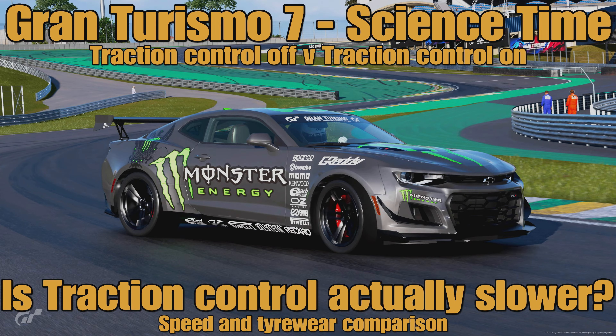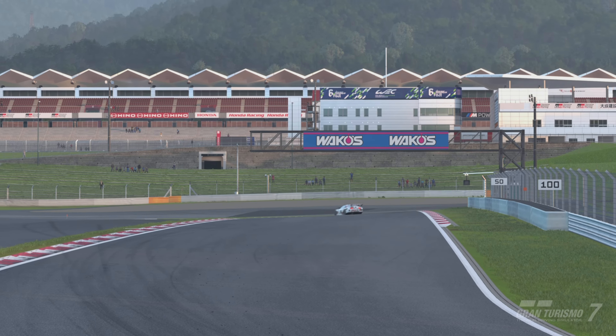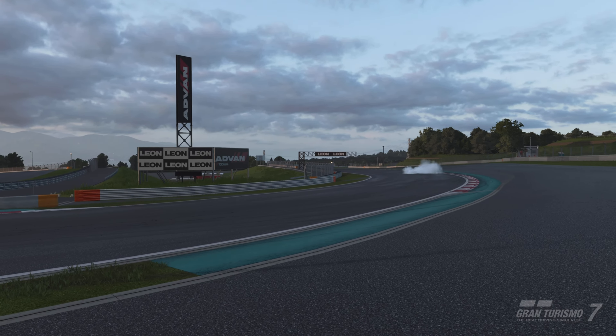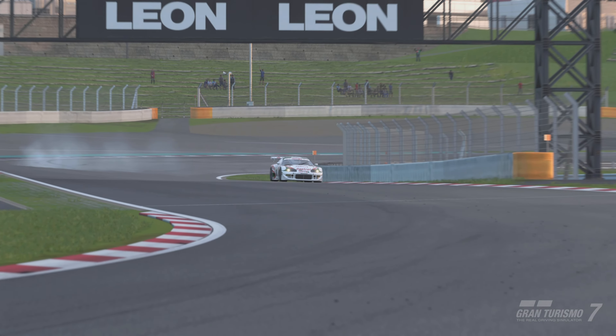Hello everyone, welcome to another video on the channel and welcome to another Gran Turismo 7 video. This one is science time because we're going to investigate Traction Control Off versus Traction Control On and ask the question: is it actually slower, just like it was in GT Sport where Traction Control On was significantly slower than Traction Control Off?